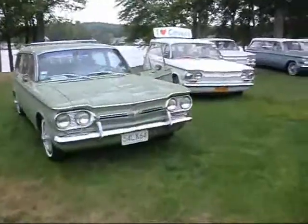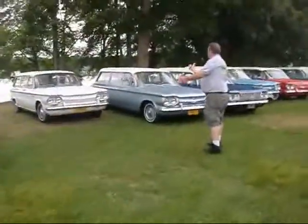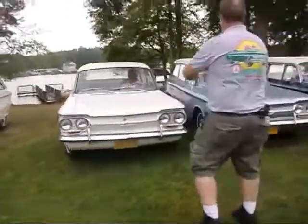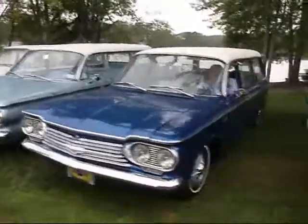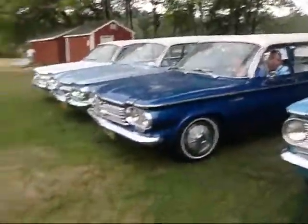All right, we took a little detour from the Corvair event. We go in the back to see other muscle cars and high-performance cars, and what do we see? More Corvairs — Corvairs, Corvairs, Corvairs. I just realized they're all Lakewoods and station wagons!